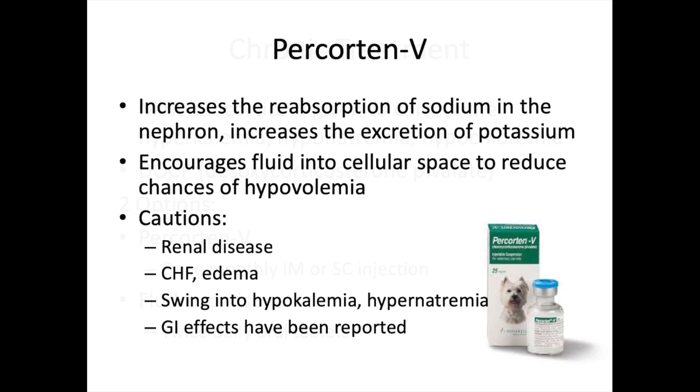Two drug options for DOCP therapy: Percortin-V and fludrocortisone. Percortin-V is a mineralocorticoid that increases reabsorption of sodium in the nephron and increases excretion of potassium — working through the ascending loop of Henle and the proximal convoluted tubule. It also encourages fluid into the cellular space to reduce hypovolemia. Caution: it relies heavily on kidney function, so poorly functioning kidneys or renal disease reduce its effectiveness. Also be cautious in patients with congestive heart failure or edema — encouraging more fluid into the cellular space is dangerous in those cases.